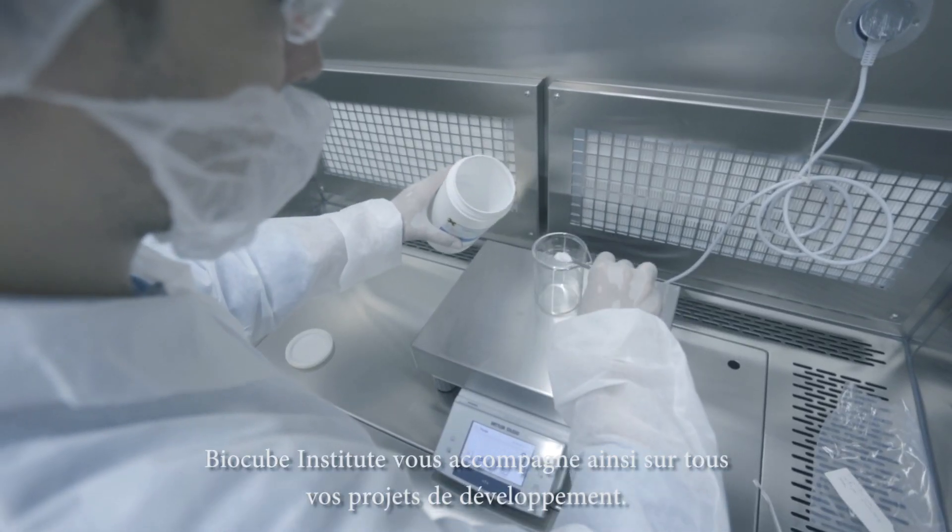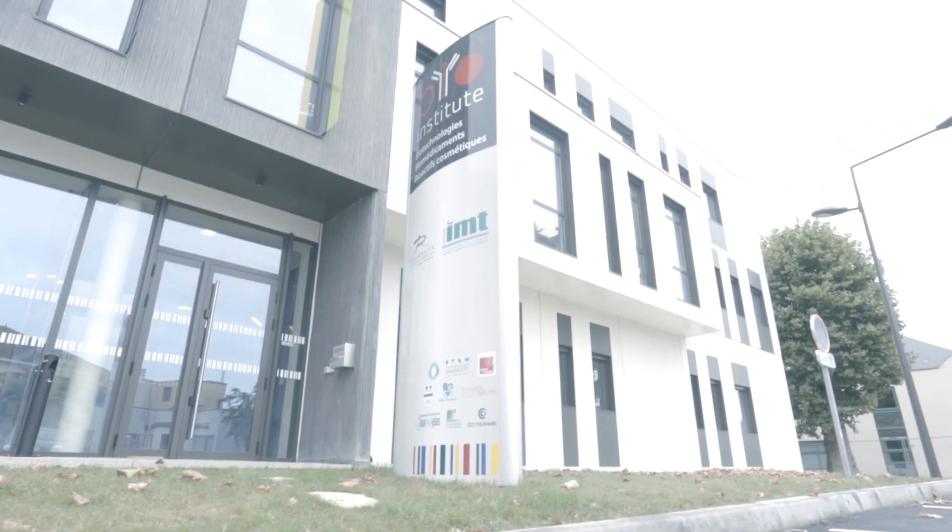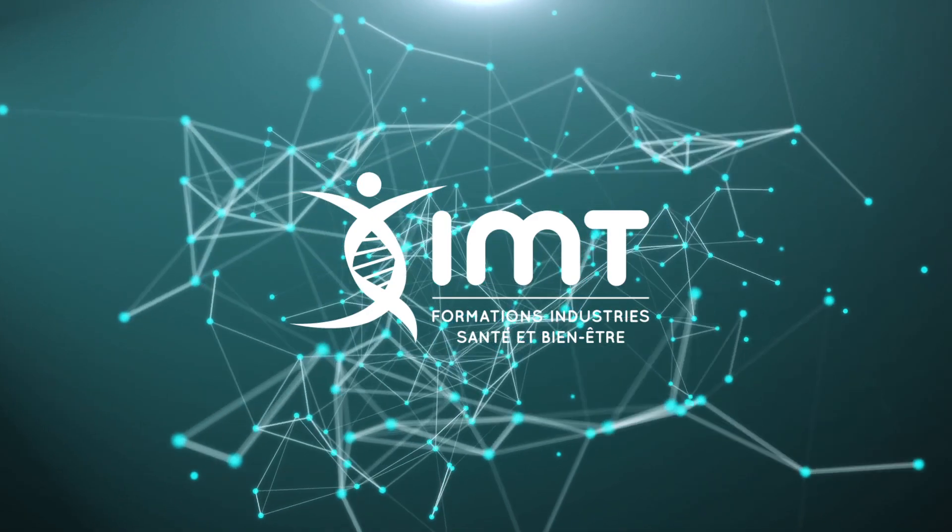BioCube Institute will also support you in all your development projects.